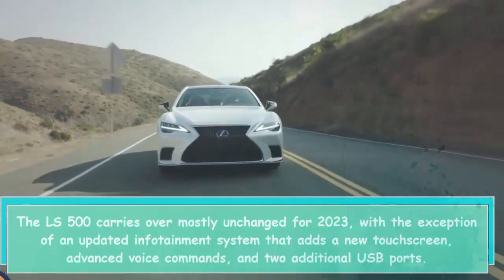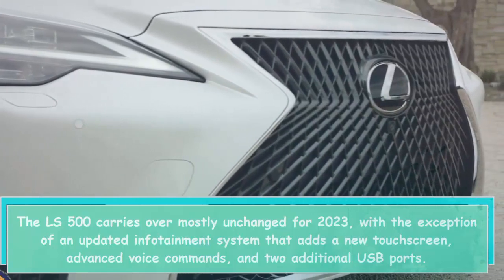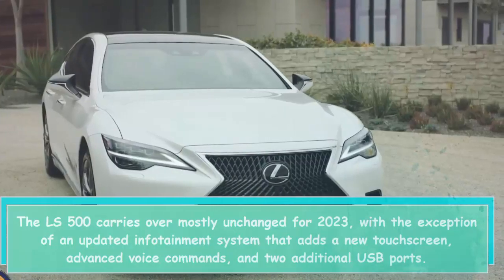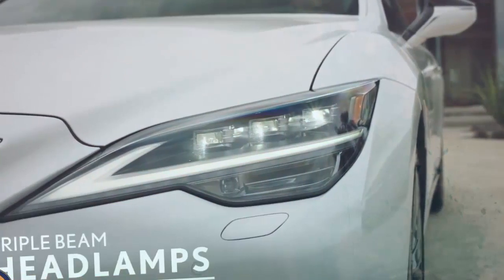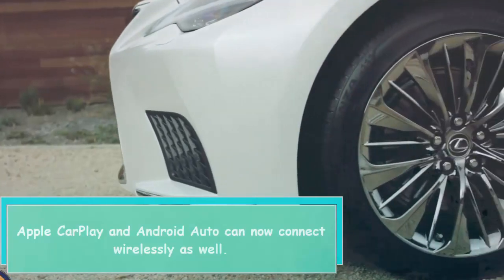The LS 500 carries over mostly unchanged for 2023, with the exception of an updated infotainment system that adds a new touchscreen, advanced voice commands, and two additional USB ports. Apple CarPlay and Android Auto can now connect wirelessly as well.